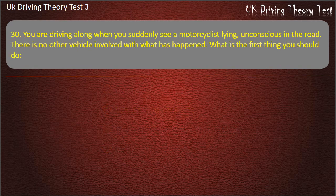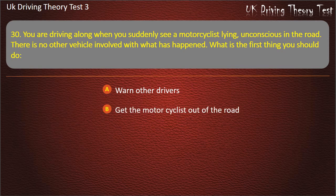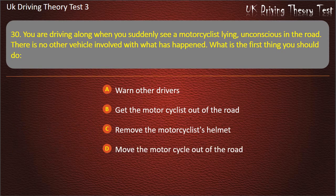Question 30. You are driving along when you suddenly see a motorcyclist lying unconscious in the road. There is no other vehicle involved. What is the first thing you should do? Warn other drivers. Get the motorcyclist out of the road. Remove the motorcyclist's helmet. Move the motorcycle out of the road. Answer: Warn other drivers.